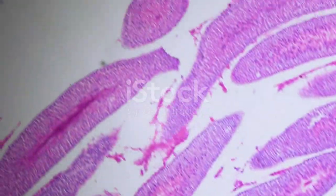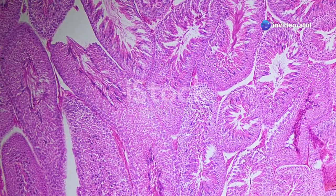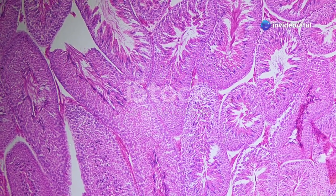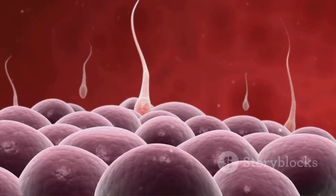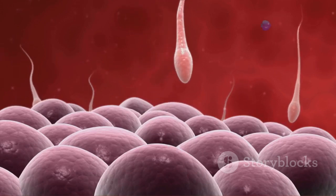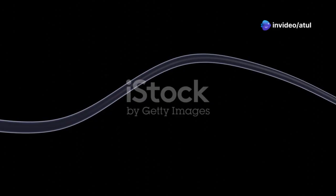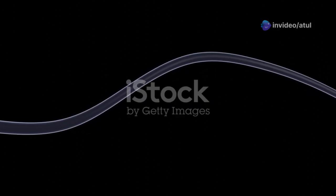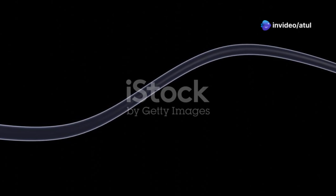These intricate structures are where the magic truly happens — the sperm-making factories, constantly buzzing with activity. Within these tubes, millions of sperm cells are produced every day. This process, known as spermatogenesis, is a marvel of biology. It involves a series of complex steps that transform simple germ cells into highly specialized, fully developed sperm, ready to embark on their journey. This transformation is a testament to the incredible efficiency and precision of the human body.